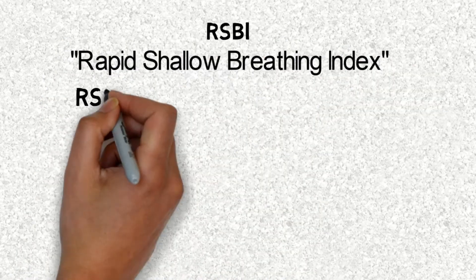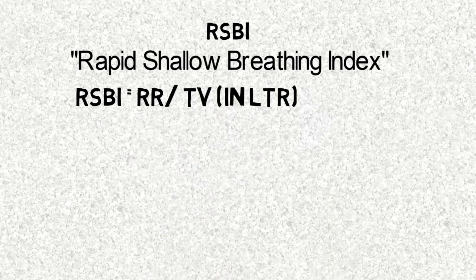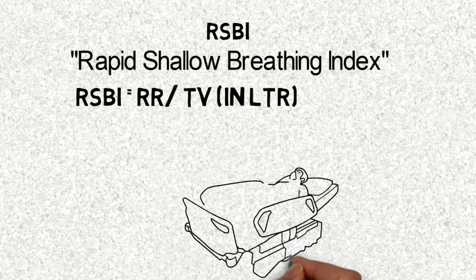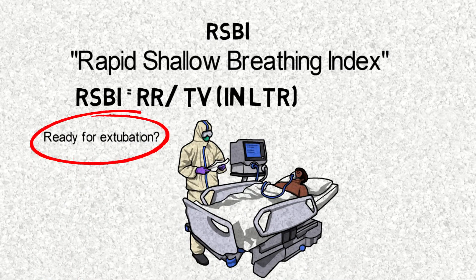RSBI means Rapid Shallow Breathing Index. It is the ratio of respiratory rate, or frequency, to tidal volume. It is used as one of the parameters to know if a patient is ready for extubation.